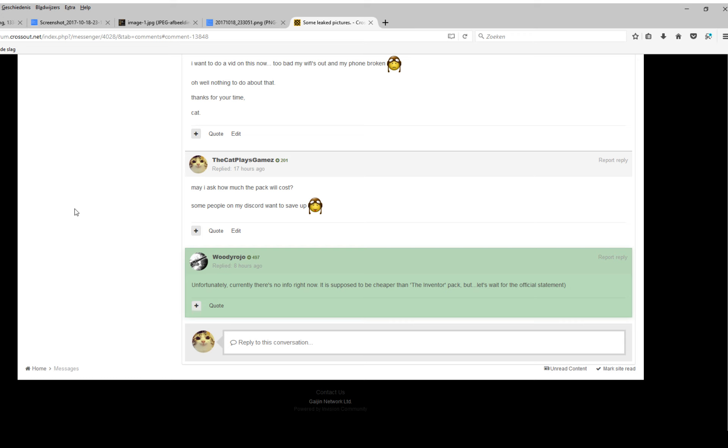It is more valuable than the tram pack because it has an epic cabin compared to a rare cabin, and it has 4 rare movement parts compared to 2, although it does only have 3 rare weapons. I don't know if it has any modules or generators attached as well, but I doubt it will have anything else in those parts.